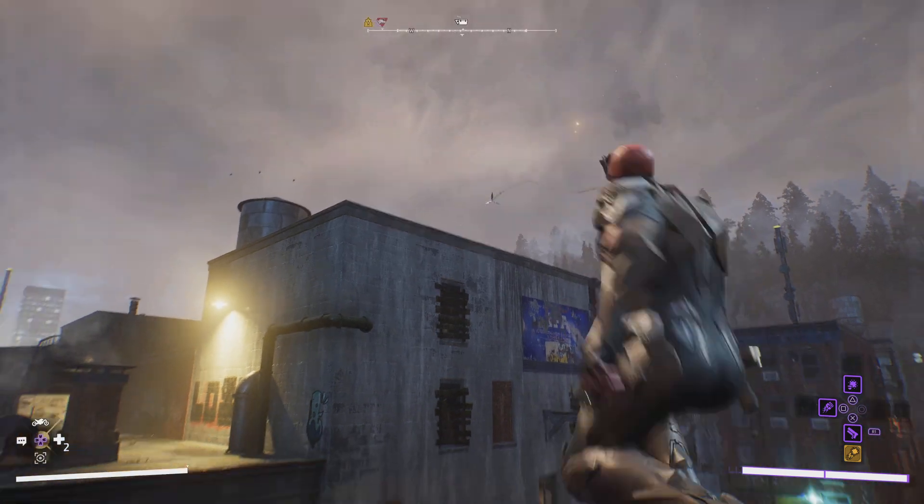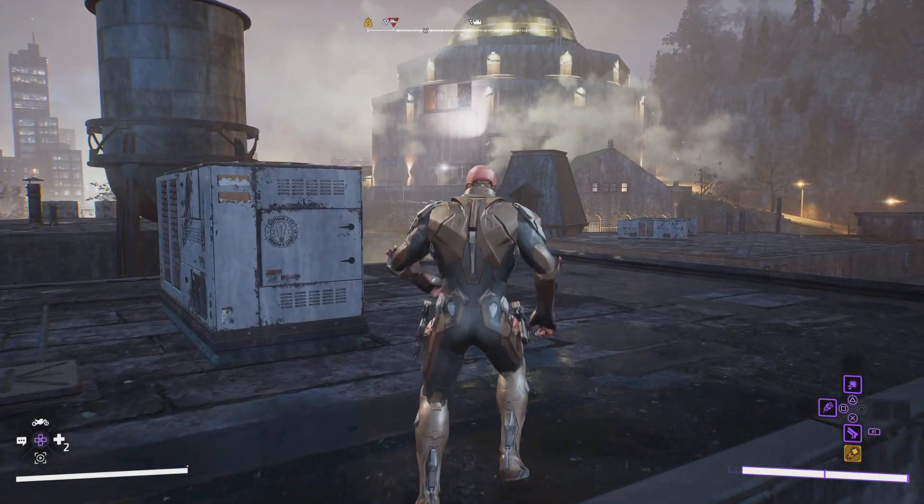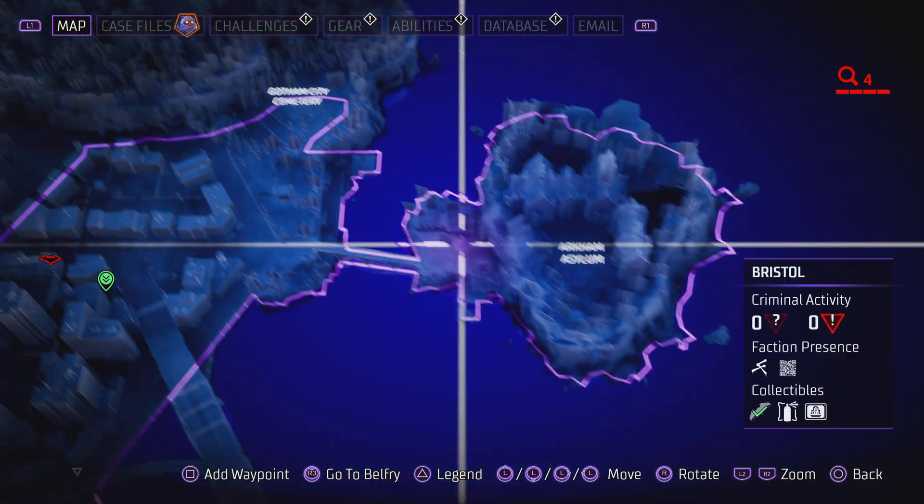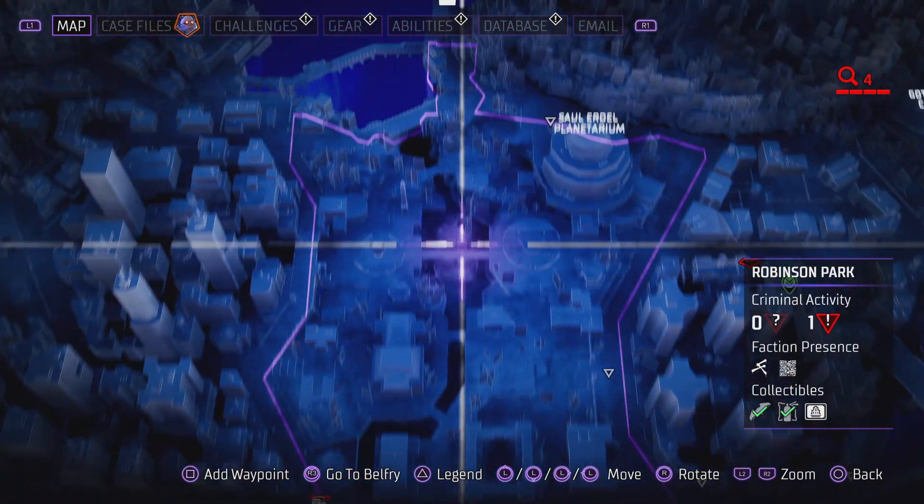And now there's another one that just popped up. I love how you complete one and another one shows up on your map. We'll turn to this next time as we continue our search for the secret caches.